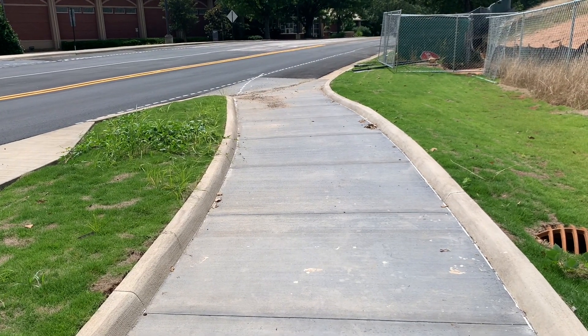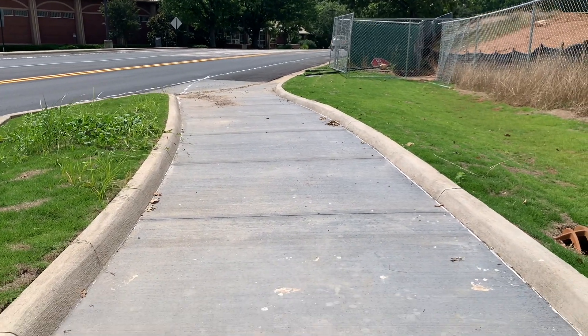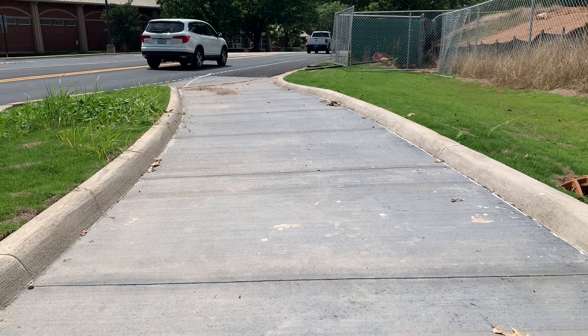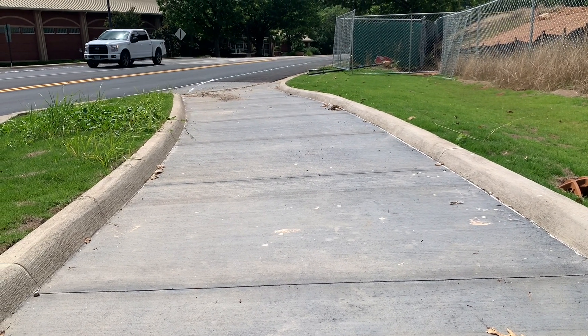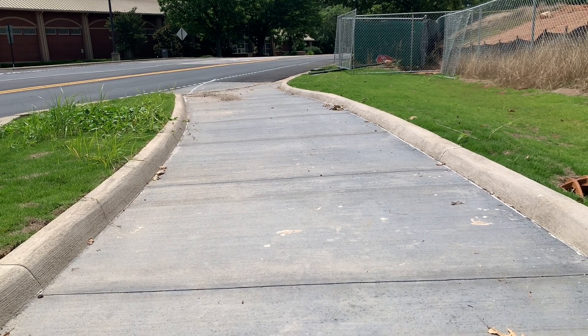The curbing on the bicycle lanes was requested by the university because they did want this to look like it's part of the street. Part of what we did was create a four-inch high curb with a beveled edge, and that helps with pedal clearance. We also pigmented the concrete gray to look more like asphalt within the bicycle area.